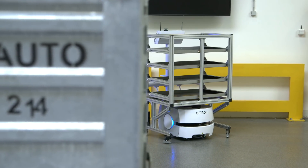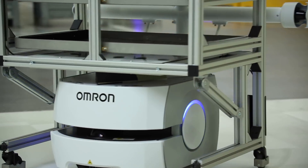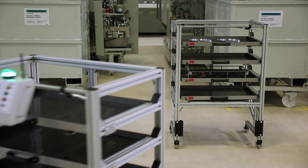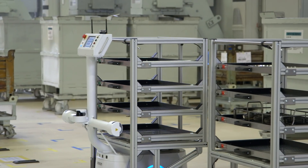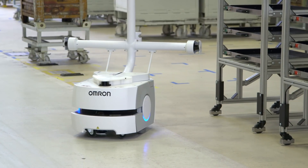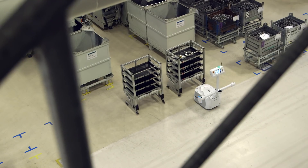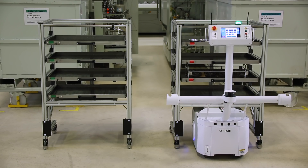This is Škoda Auto's first fully autonomous robot which is able to learn. The company has started using it at the Škoda Auto Vrchlabí plant. The compact autonomous transportation system increases the efficiency of transporting parts between the measuring center and processing machines, and contributes to increased efficiency and safety at the plant. This is yet another sign of the plant's position as a state-of-the-art high-tech location.